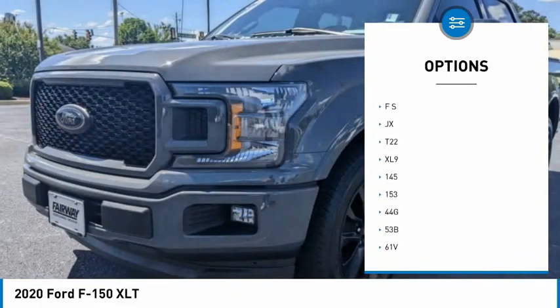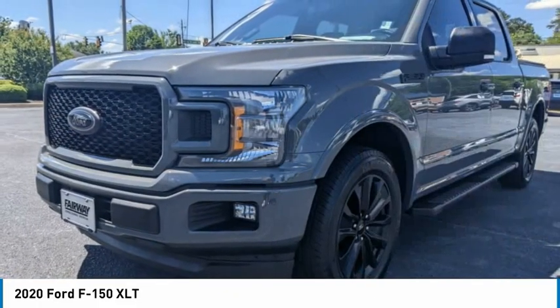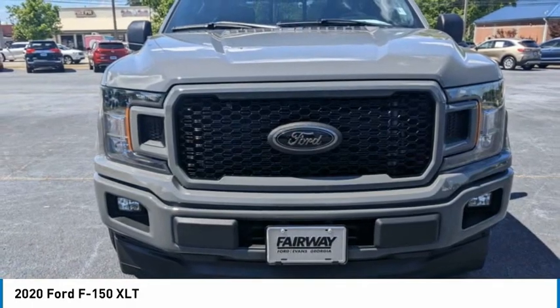Daytime running lights, engine immobilizer, rear wheel drive, four-wheel disc brakes, fog lamps.